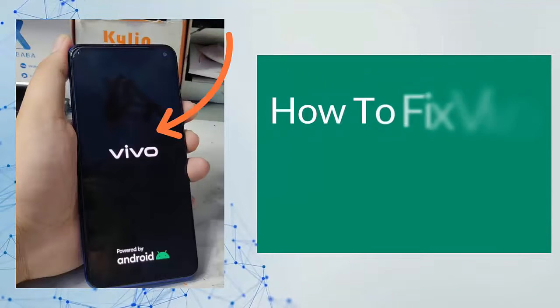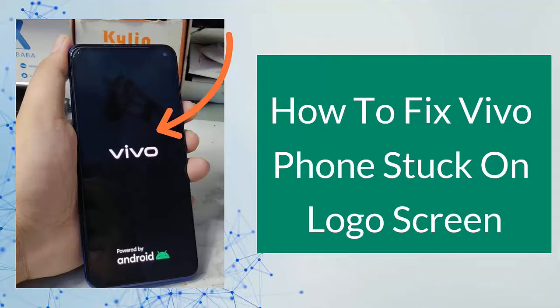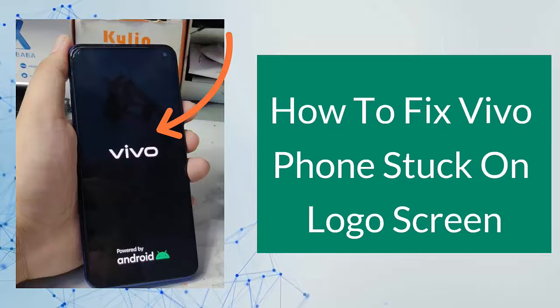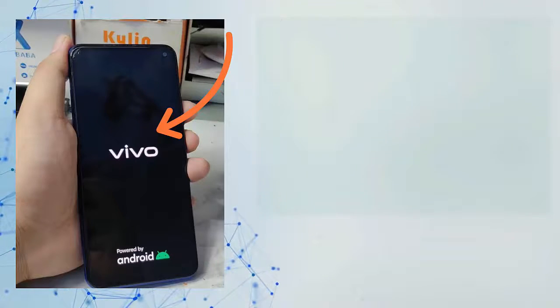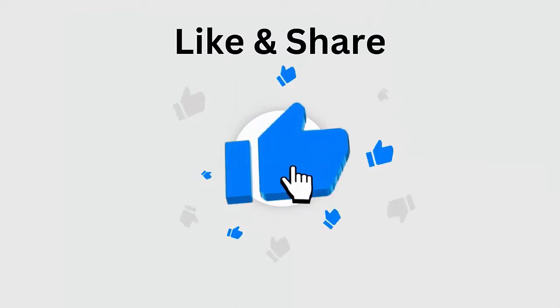Is your Vivo phone stuck on the logo screen or boot screen and wondering how to fix it? Don't worry, as the issue can be due to software or hardware related causes. This video guide will help you fix the issue and access your device once again.